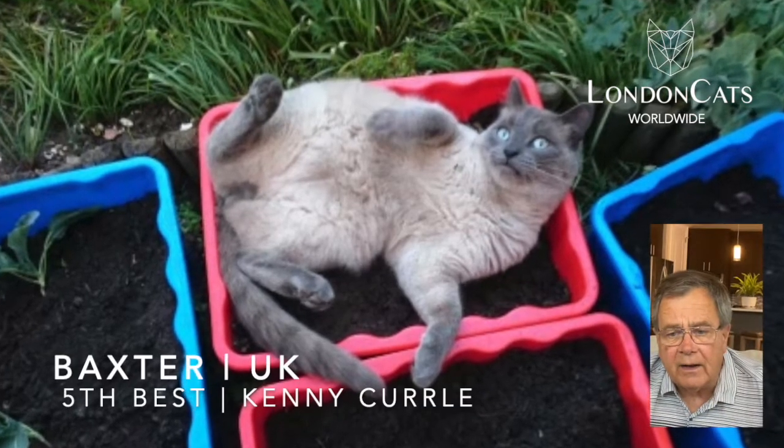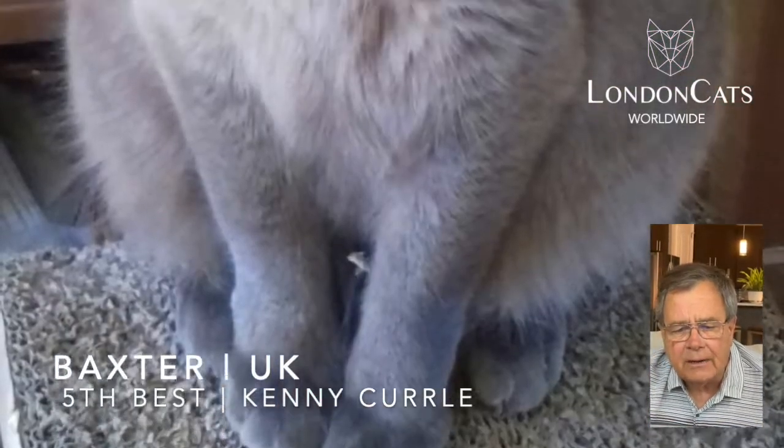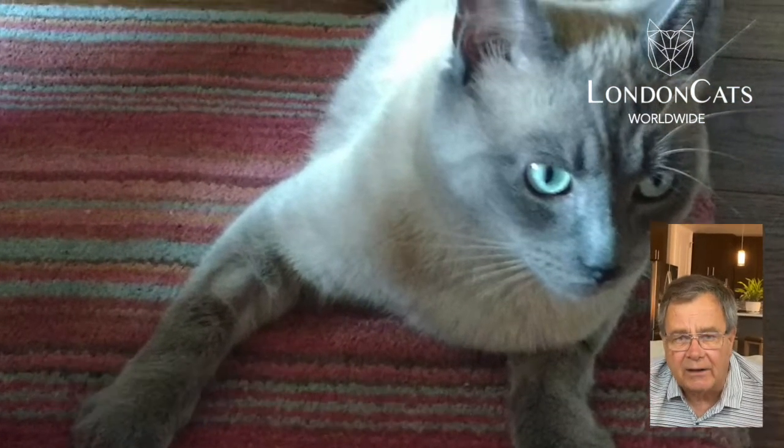Down to number five. Nothing like sunbathing in a load of dirt. This guy, Baxter — really nothing can upset him. He's a good looking cat with lovely eye color.